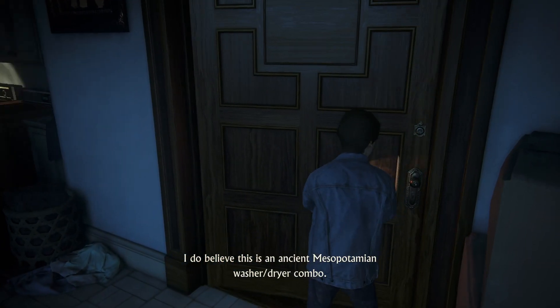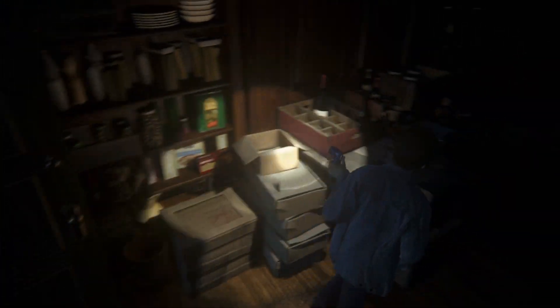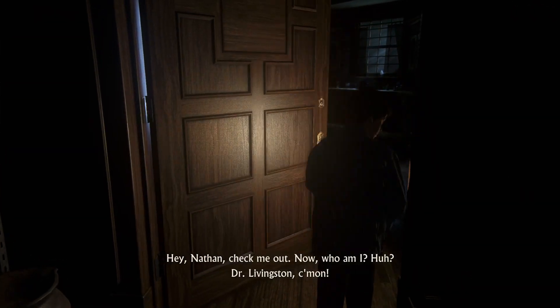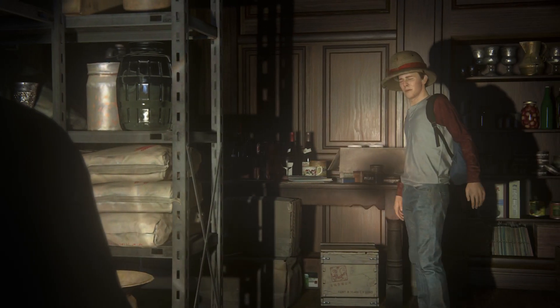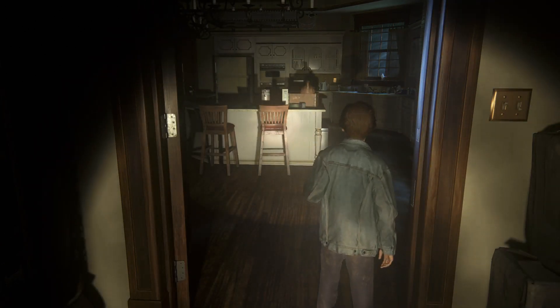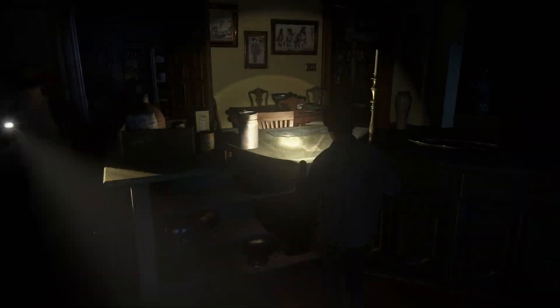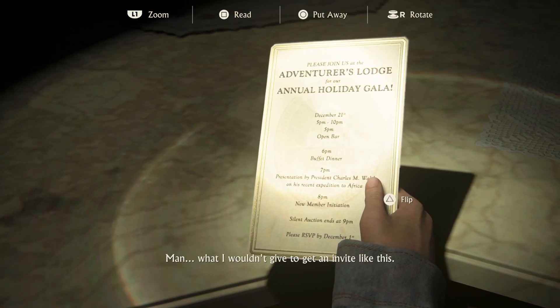I do believe this is an ancient Mesopotamian washer-dryer combo. Hey Nathan, check me out — who am I? Dr. Livingston. Nice. Man, what I wouldn't give to get an invite like this.